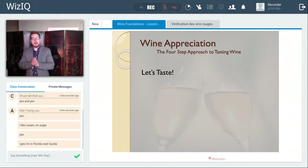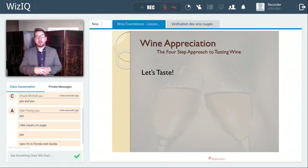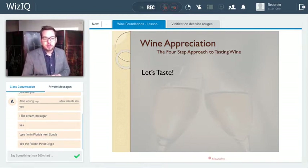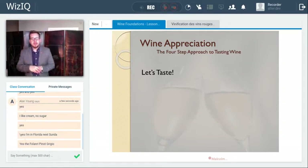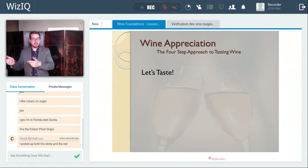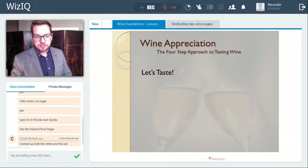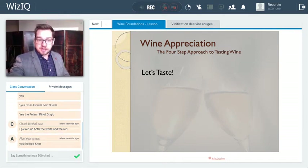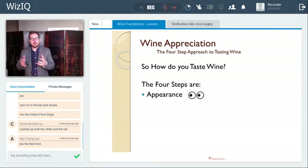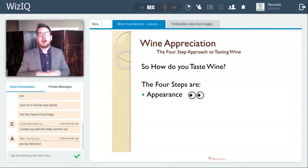So if you have a glass of wine at home, now is a good time to taste. We were able to pick up a wine — Alan and Chuck — something to explore, maybe the Fulneri Pinot Grigio. I'd recommend it. Alan has the Fulneri Pinot Grigio. Chuck, you have both wines for today's class. And Alan, when we get to the oak component for the red wine, were you able to pick that up as well? So that'd be a good way to learn along and taste along.